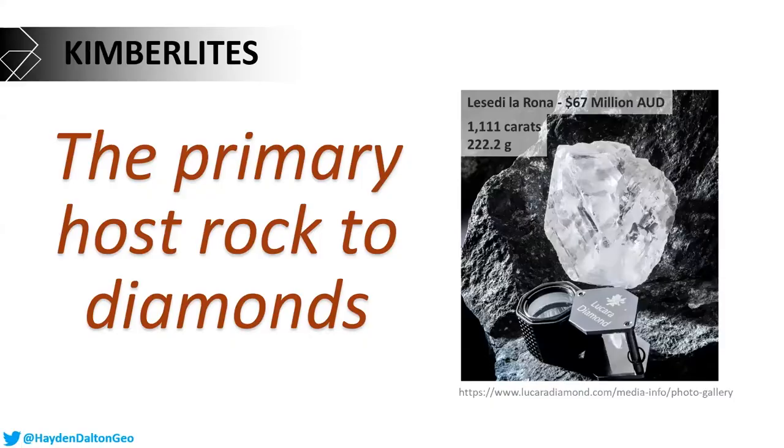There are three key reasons why kimberlites are important. The first is that kimberlites are the primary host rocks to diamonds — and here we have an example. This is from a kimberlite from Botswana. It's a couple hundred grams and it sold for almost 70 million Australian dollars.